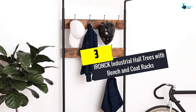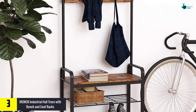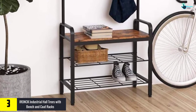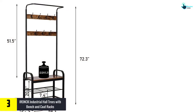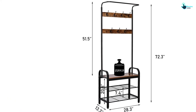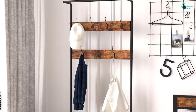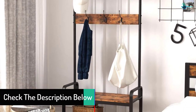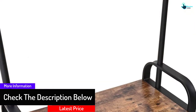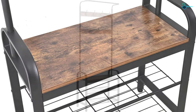At number 3, we have the IRONCK Industrial Hall Trees with Bench and Coat Racks. Equipped with a 3-in-1 design, this hall tree can work as a shoe bench, coat rack, and shelves. According to the items to be stored, you can use it in any of these three forms. The built-in frame guarantees great stability. Moreover, this hall tree showcases excellent durability and a large weight capacity of up to 10 pounds per hook. The entire structure stays stable and does not wobble. The industrial style design eliminates clutter and hassles in your hallway.